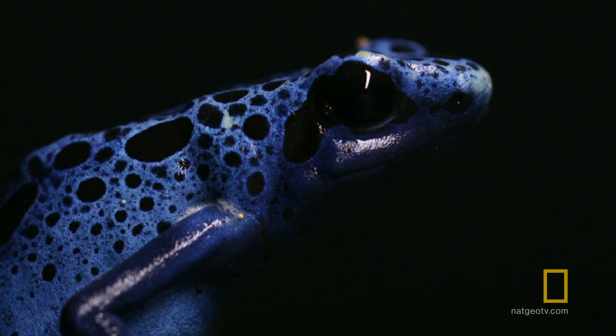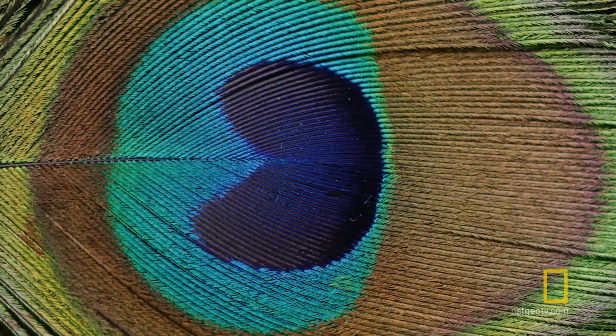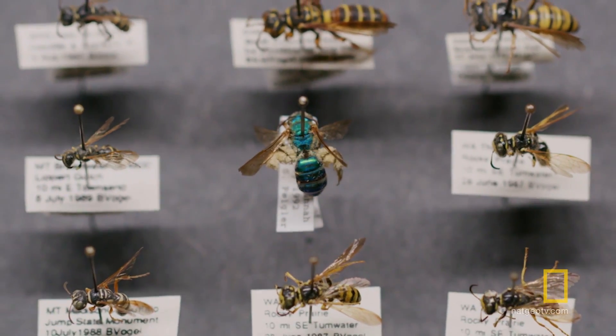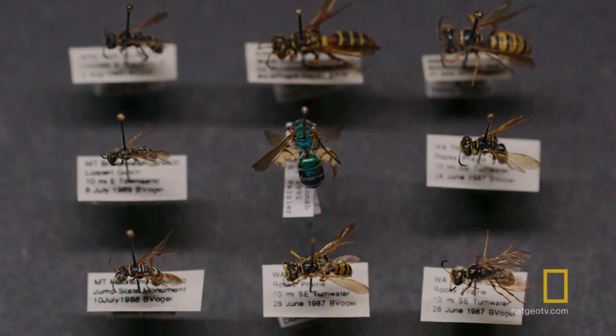But why blue? Maybe it's to let predators know that you're poisonous. Maybe it's to impress a mate. Maybe it's because blue pigment is so rare, and evolving a way to fake blue simply allows certain animals to stand out from the crowd. We don't yet know why blue is so rare.